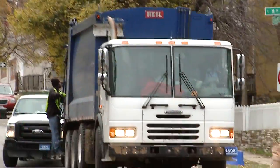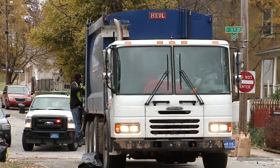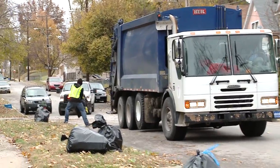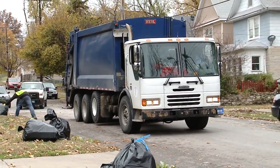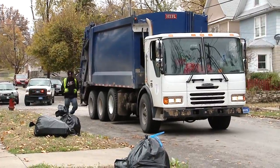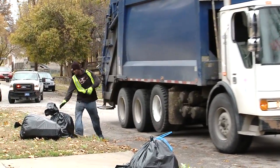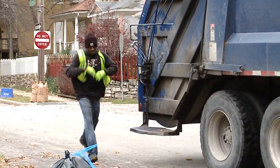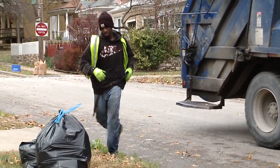Now back to the maintenance workers you see every week picking up your trash. Every day they walk between 7 to 9 miles, lifting about 14,000 pounds a day. They start around 6 a.m. to get prepared and work through rain, sleet, or snow. It's a very long day for your typical maintenance worker and it's not always the safest job.